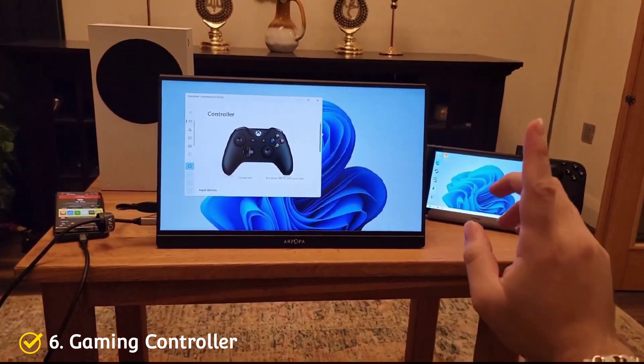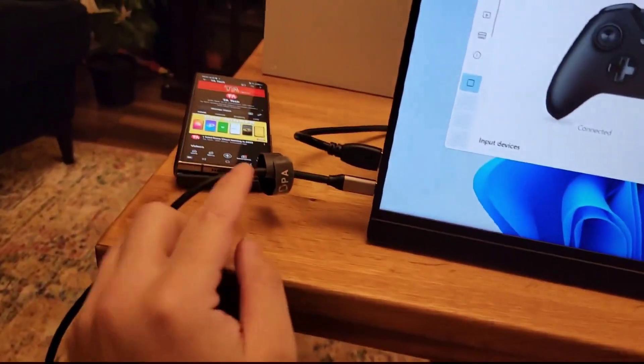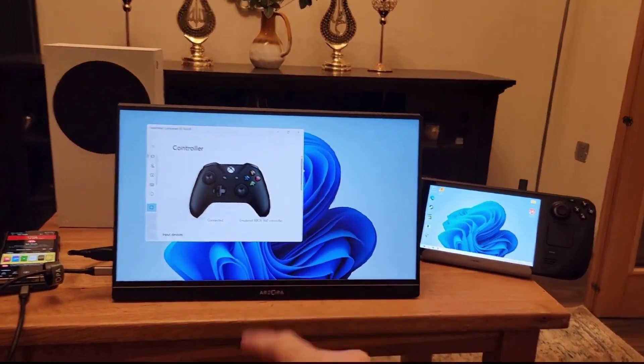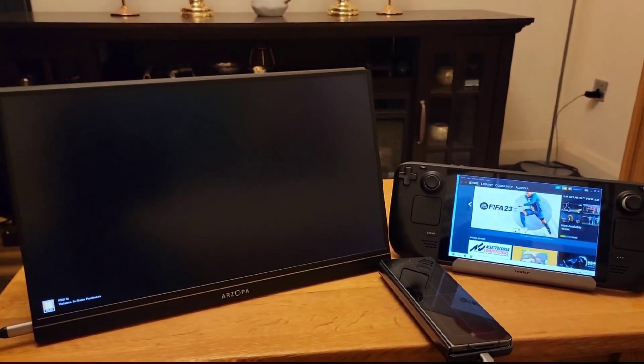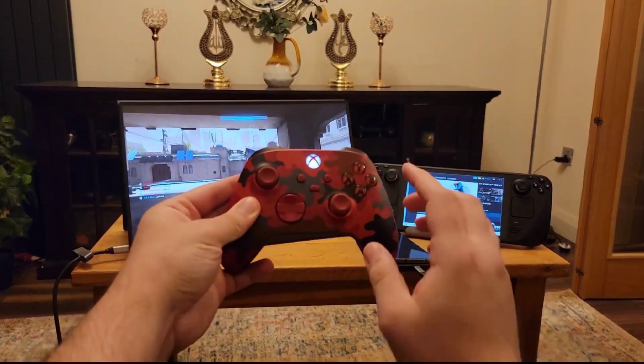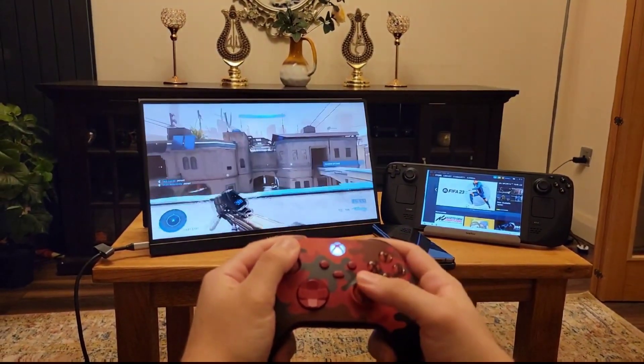Number 6: a gaming controller. When docked, you will need a controller to play since your Deck will be docked. It is also useful when hooking your Steam Deck to the TV. In my opinion, the standard Xbox controller or the elite Xbox controller are the best on the market. They work natively with the Deck on Windows, and they are hands down the most ergonomic controllers to hold.